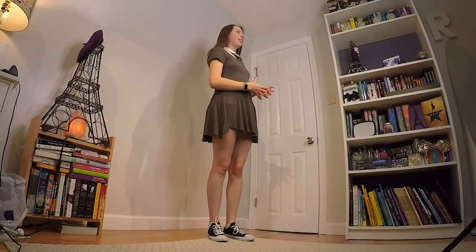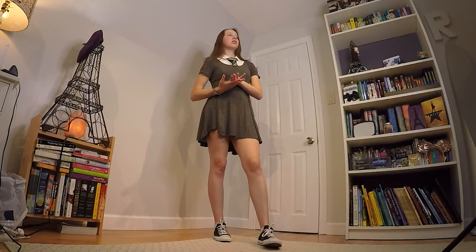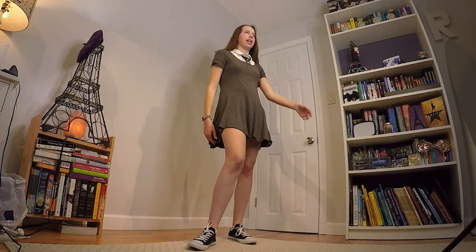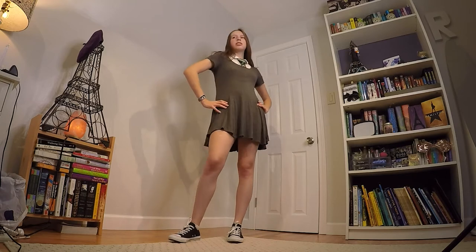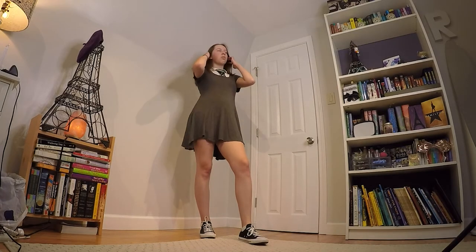Here is outfit number one. I think this one would be really nice to wear — you could wear it under your robes, but you could also wear it to any class that didn't require robes, or to dinner, or to study. Really just anywhere around the castle where you don't have to be wearing robes. I'm wearing this mini dress — it's really stretchy, comfortable, and flowy. I got it thrifted. Then I have a white polo shirt that I thrifted and the Slytherin tie. I'm also wearing Converse. It's super casual but still school appropriate and comfortable.